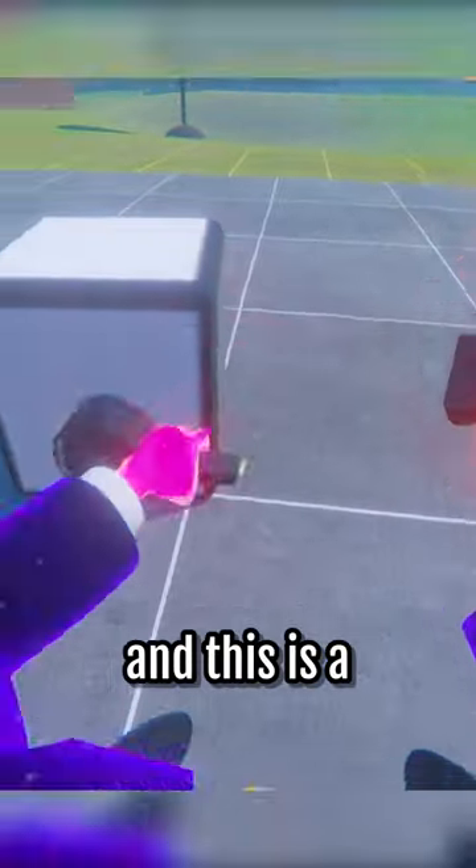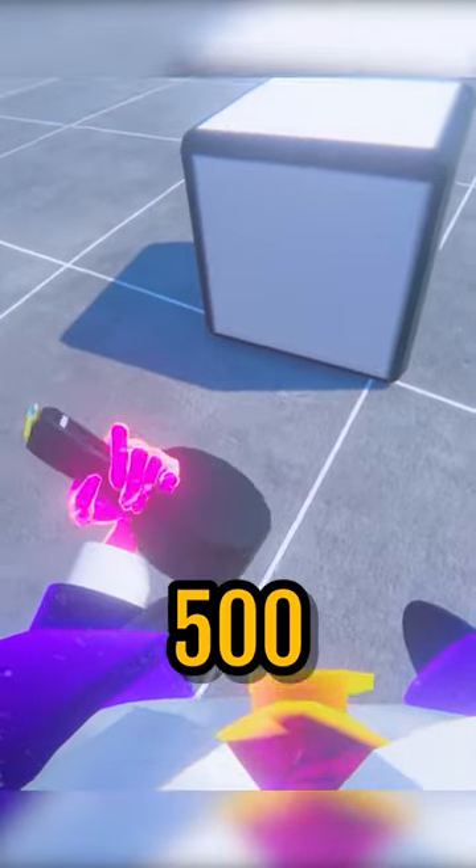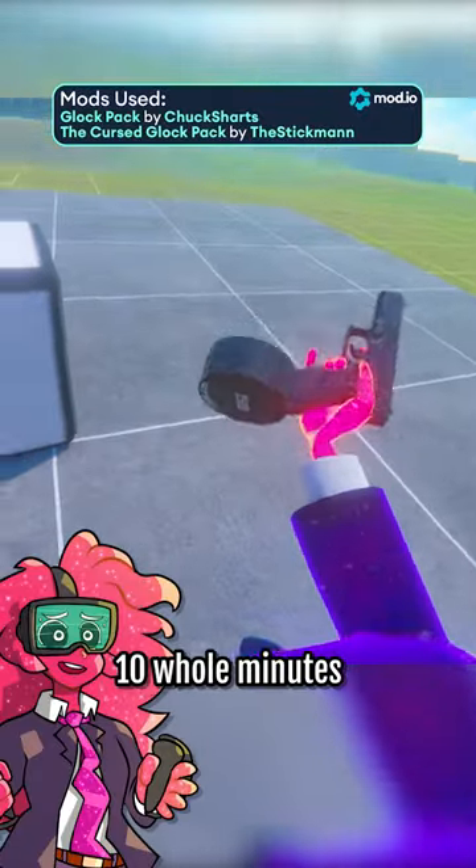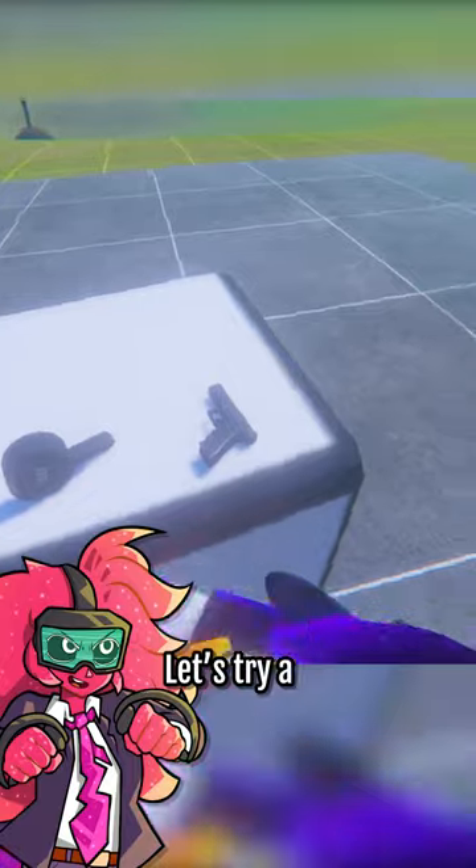So here we have a Glock, and this is a mag that holds 500 bullets, which is ridiculous. It would take me like 10 whole minutes to get through this mag. So let's try a different Glock that's fully automatic.